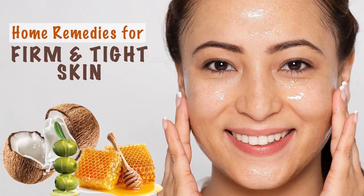I hope these five amazing home remedies for skin tightening are useful. If you like my video, please give me a thumbs up and share it with your friends, and comment in the comment section. Thank you.